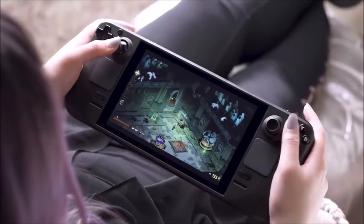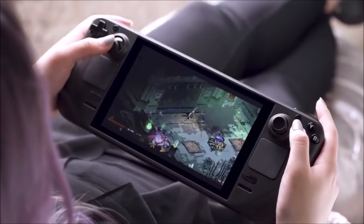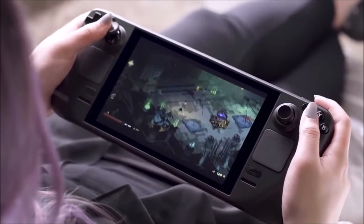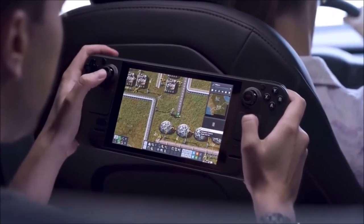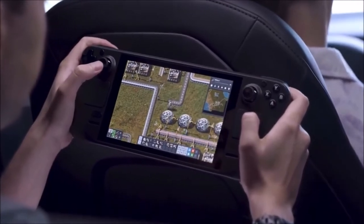The Steam Deck also has a 40 Whr battery. Valve states that's two to eight hours of gameplay depending on how graphically intense the game you're playing is. The device will be available in December and there will be three price options.